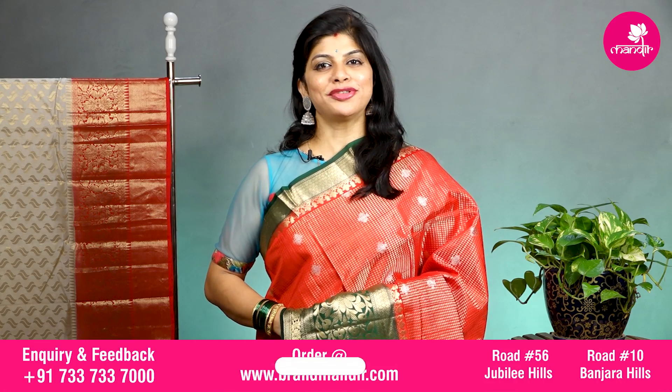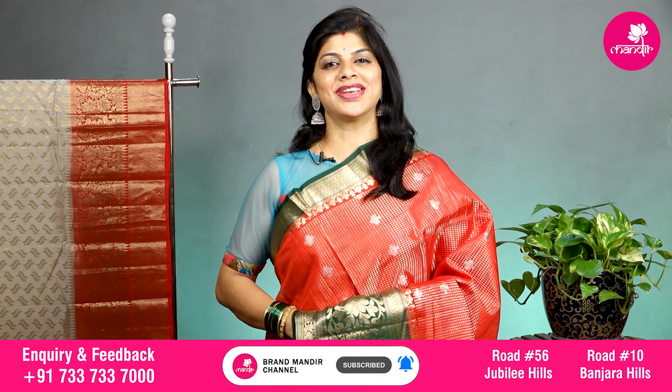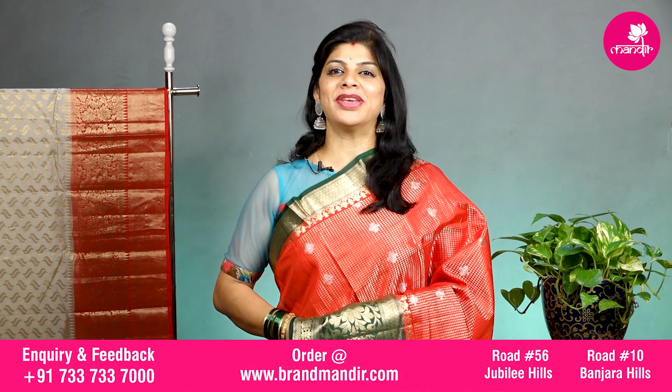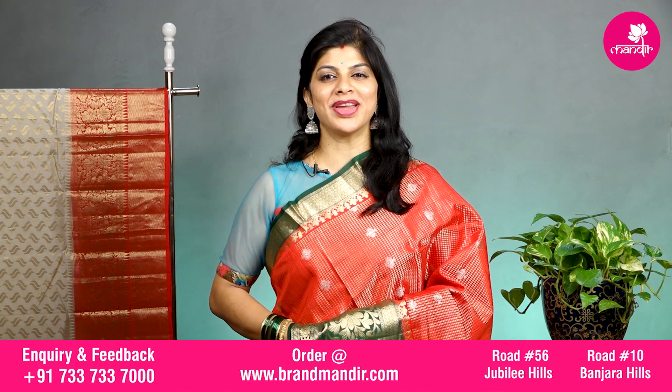Hope you all liked our today's collection. If you like any saree, take a screenshot and send it to WhatsApp number 7337337000. Our customer executive will ease your purchasing process. We provide global courier service. So keep shopping at Brand Mandir.